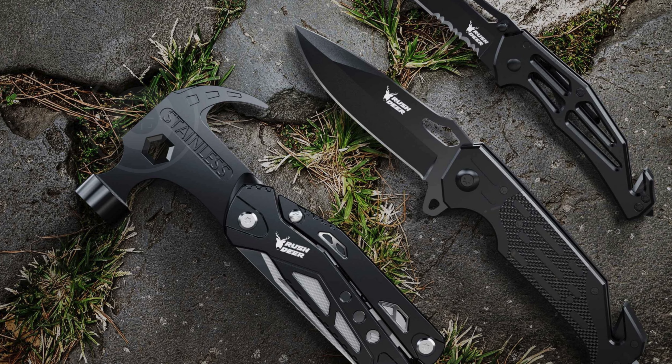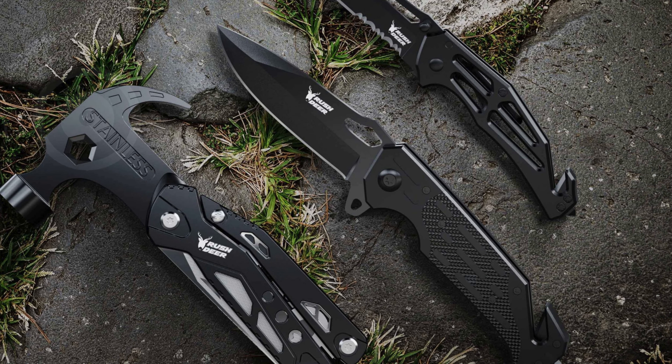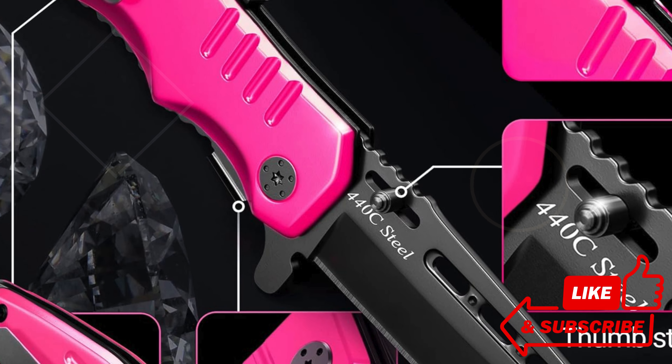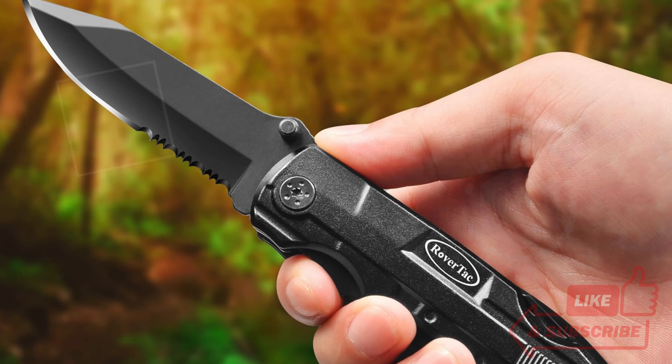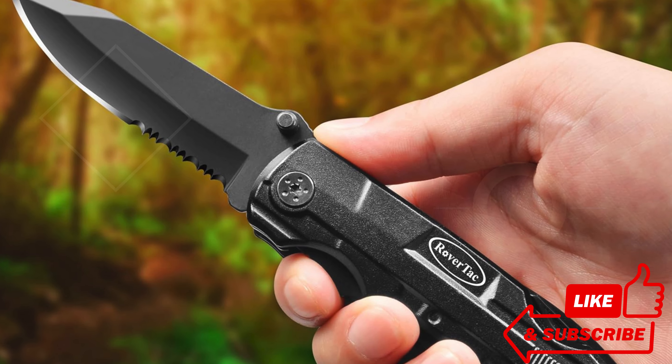We'll explore their unique features, ergonomic designs, and how they can empower you in critical moments. Whether you're a seasoned enthusiast or new to the world of self-defense tools, there's a perfect option waiting for you. Check the link in the description below for more details on where to get these essential tools.